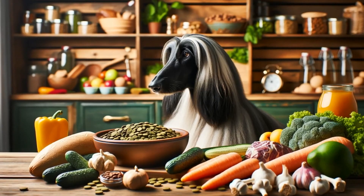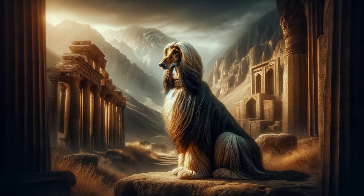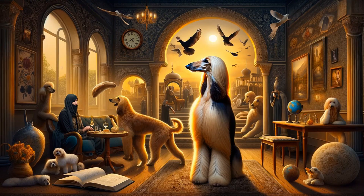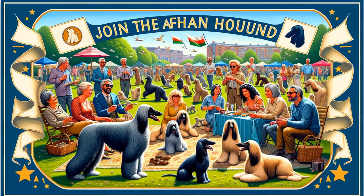Sure, they need more care than some dogs, but it's worth it if you like independent yet affectionate pals. That time brushing their fur builds bonds. Trends come and go, but a breed as special as the Afghan Hound always stays popular — they grab your heart and bring some beauty and mystery into your life.